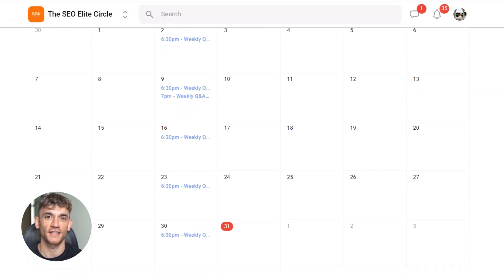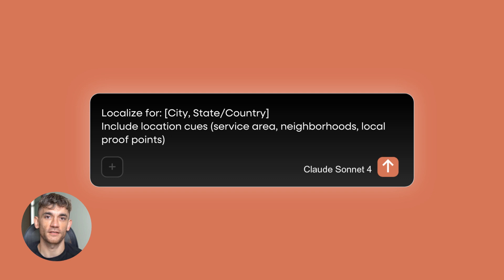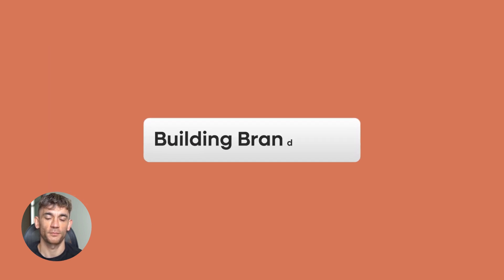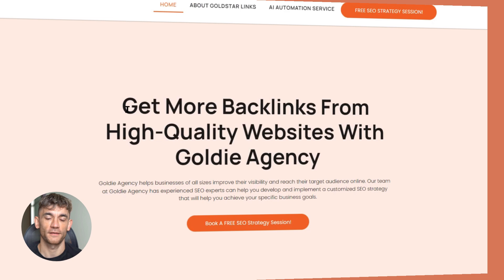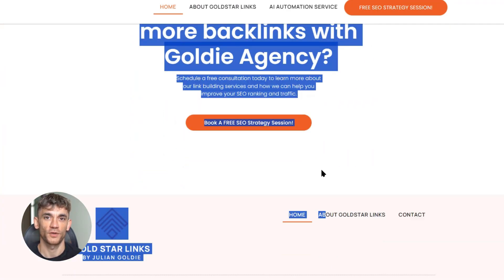Alright, let's get into the exact process. I'm going to walk you through the seven-step system that's working right now. I'm going to give you the exact prompts I use, the same ones my seven-figure agency uses for clients. Step one is building what I call your brand pack. This is your foundation — this is what separates the people who get results from the people who waste their time. Your brand pack is one document that contains everything Claude needs to know about your business.